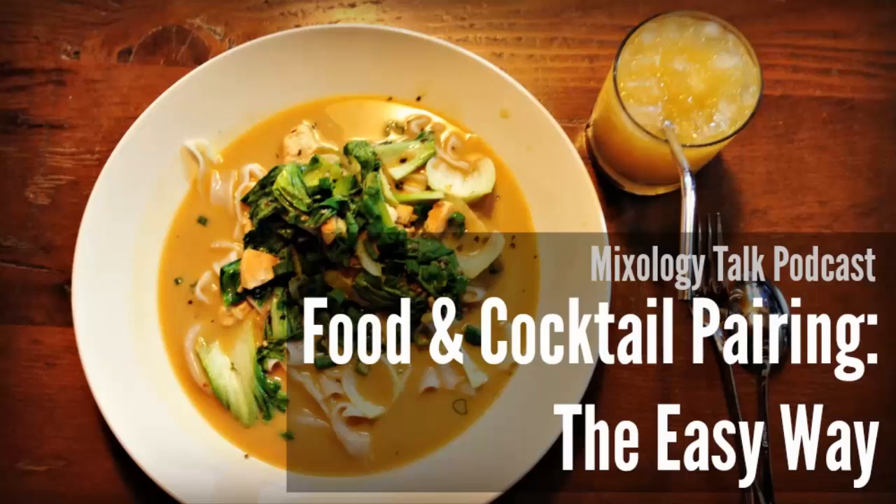One of my all-time favorite food pairings is either an Old Fashioned or a Manhattan with a nice big juicy bacon burger. Manhattans are my favorite and burgers are one of my favorite meals — I do think they would be really, really good together. So I'll give it to you.